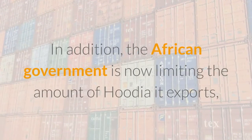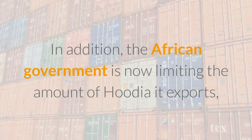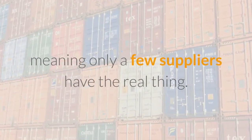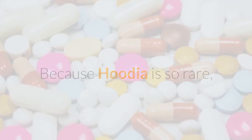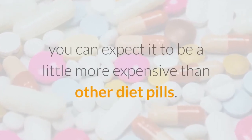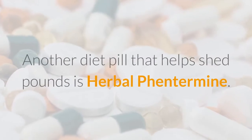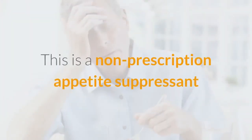In addition, the African government is now limiting the amount of Hoodia it exports, meaning only a few suppliers have the real thing. Because Hoodia is so rare, you can expect it to be a little more expensive than other diet pills.